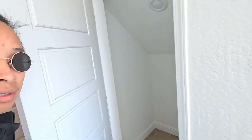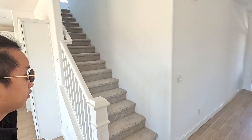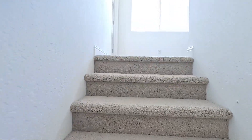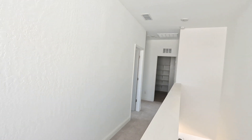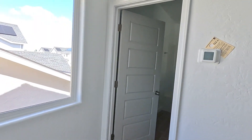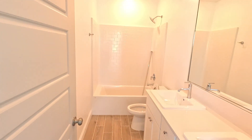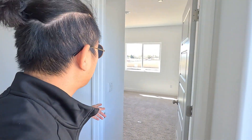Let's go upstairs real quick to show you guys the walk-in cabinet area. We've got carpet upstairs. Walking upstairs — this is the bathroom right here, you can see the bathroom.